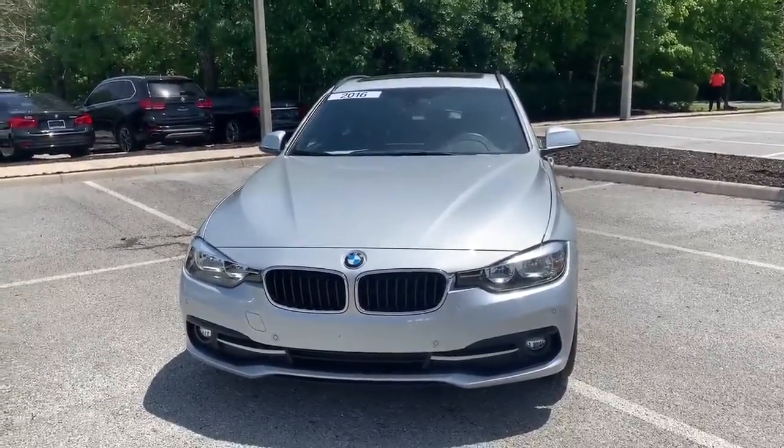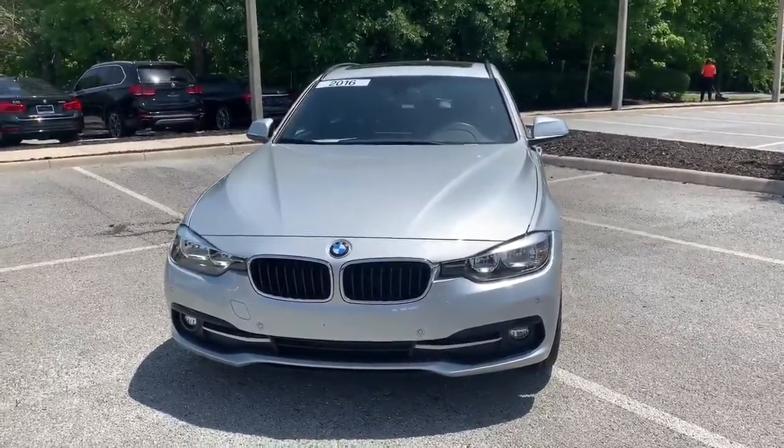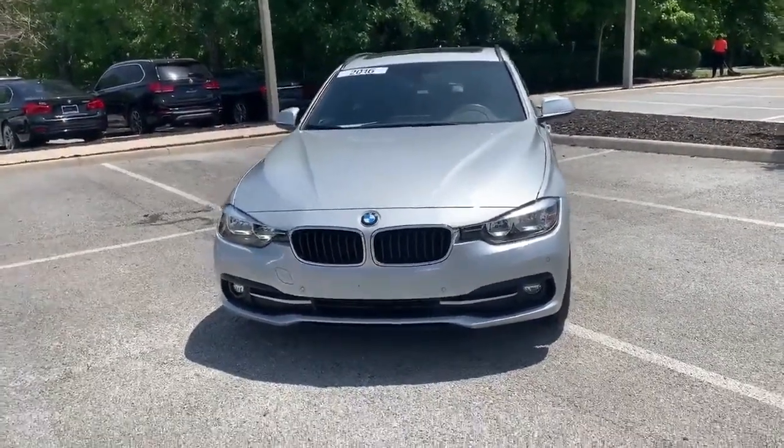Hello there, it's Nicholas from B&B Gainesville, coming to you with a 2016 BMW 328D Wagon — super, super rare, special car for America.